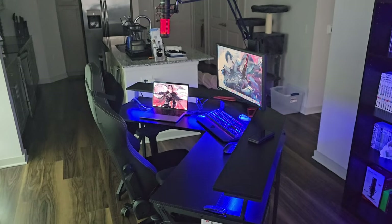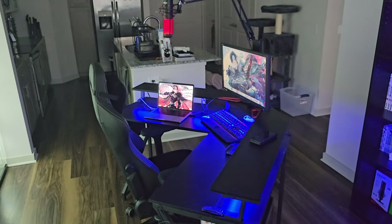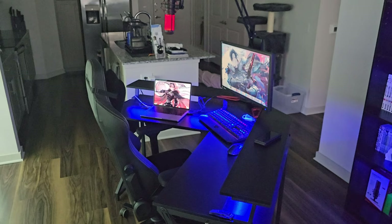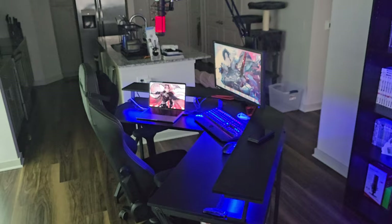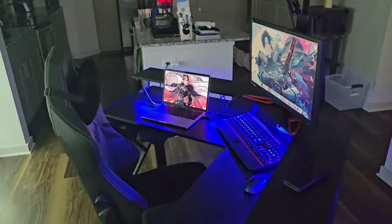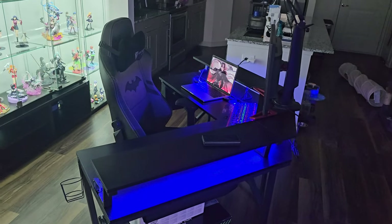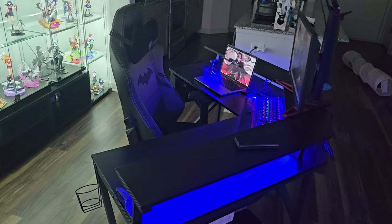First off, let's start by showing y'all my computer setup. Since I only started content creation like two months ago, I never really needed a computer setup. I always just played video games on my PlayStation, but now that I'm into content creation, I started building a little setup of my own. I really don't have much — I've only been doing this two months, so I haven't bought much. For now, I have this L-shaped desk I got off Amazon. It has some nice RGB lights that I can color change as I please.